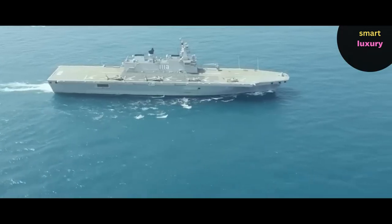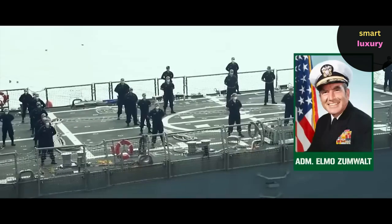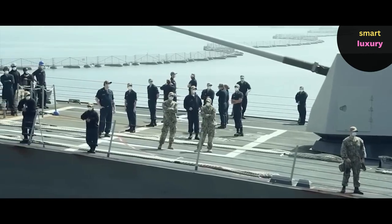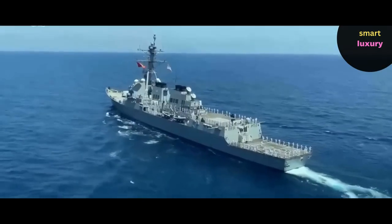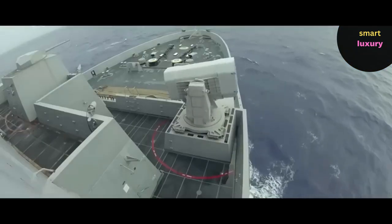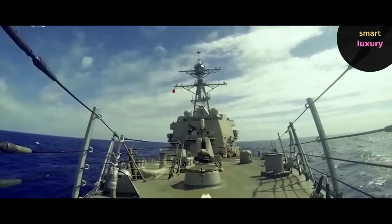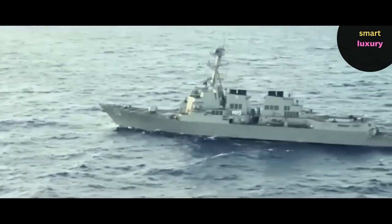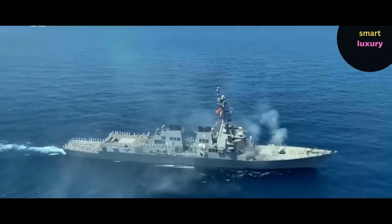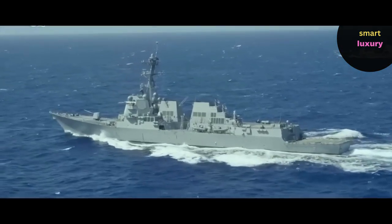The USS Zumwalt was named after Admiral Elmo Zumwalt, the U.S.'s youngest ever Chief of Naval Operations. It was built at Bath Iron Works, which is owned by General Dynamics. The facility costing $40 million was built specially to house the construction of the enormous ship. As a guided-missile destroyer, the ship's primary function is to assist the fleet of the U.S. Navy's anti-aircraft weapons. The ship's construction started in October 2008, it was launched in October 2013, and in October 2016, the U.S. Navy officially put it into service. The destroyer is among the most iconic and impressive warships in existence.